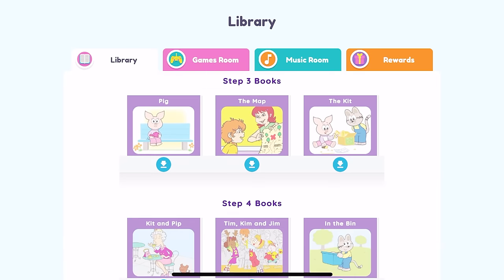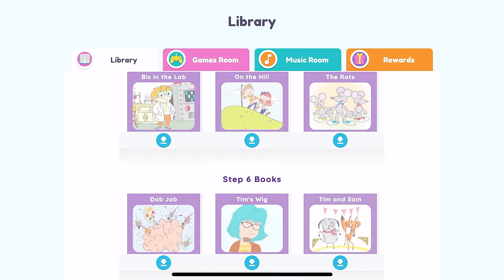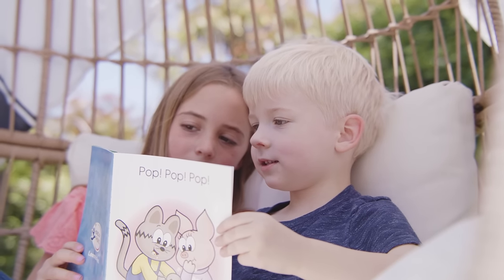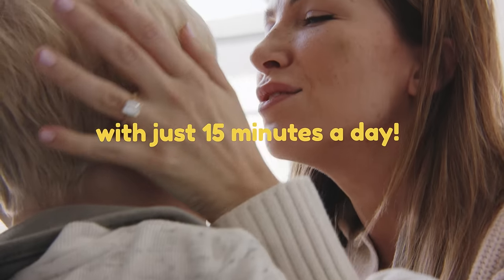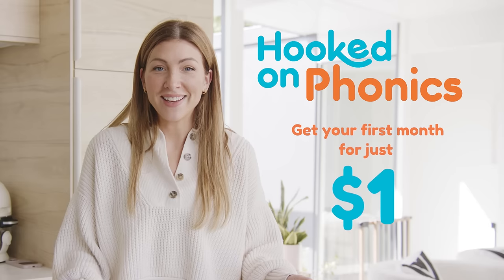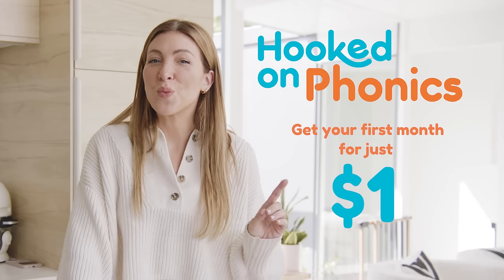In as little as one lesson, your child will be able to read the included books all on their own. Watch your child improve an entire reading grade level with just 15 minutes a day. Click the link and get your first month for just $1.